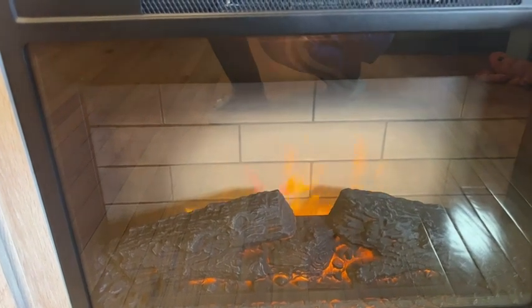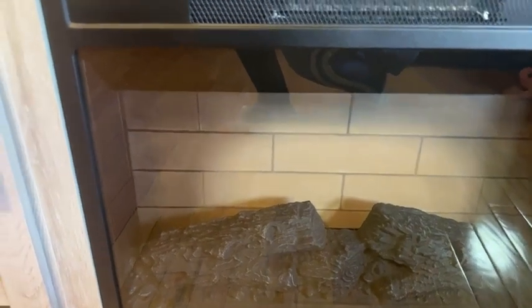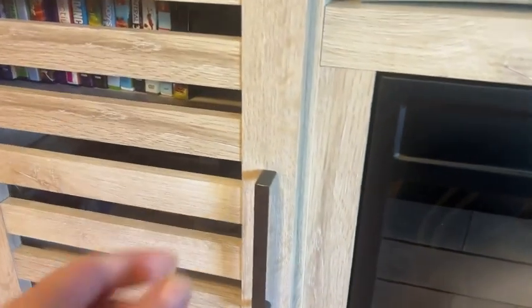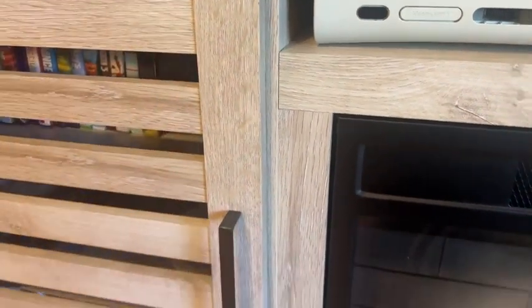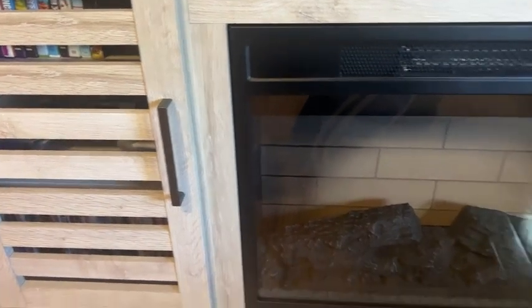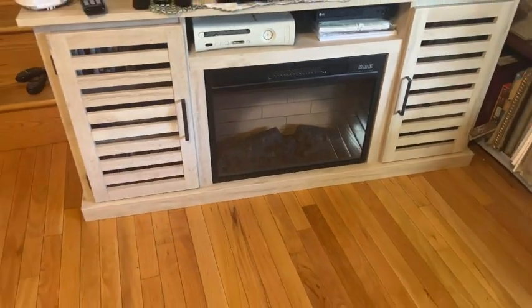It also has a heater, which I really like is optional — so if you just want to go with just the flame look, that's fine. But you can add in that heater, and how nice is that, to add a little more heat into the room, especially when the cold months come. That is definitely something we will be using.